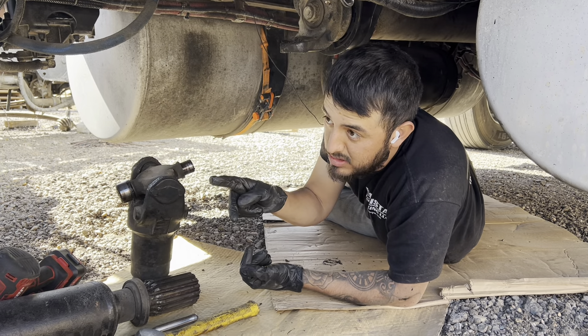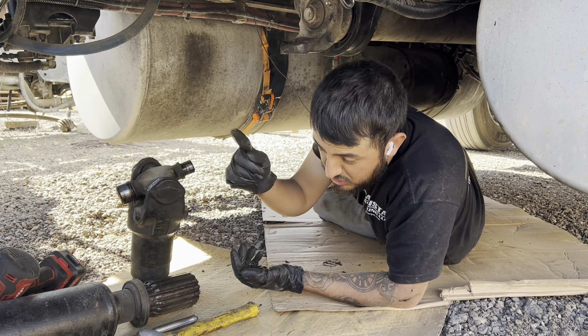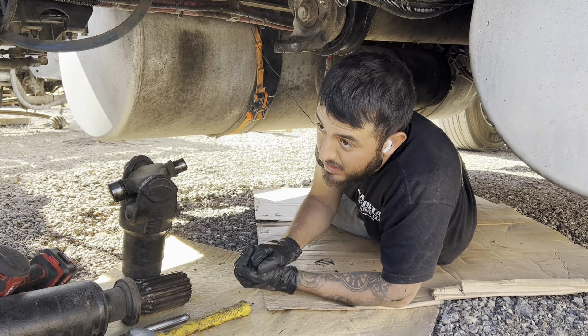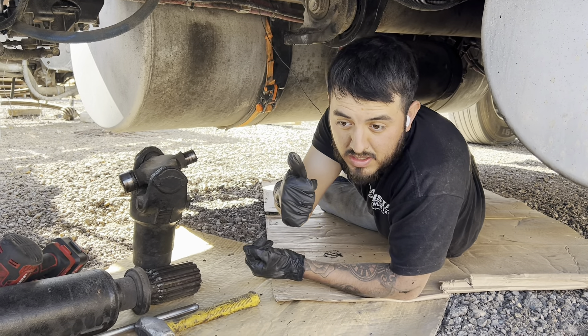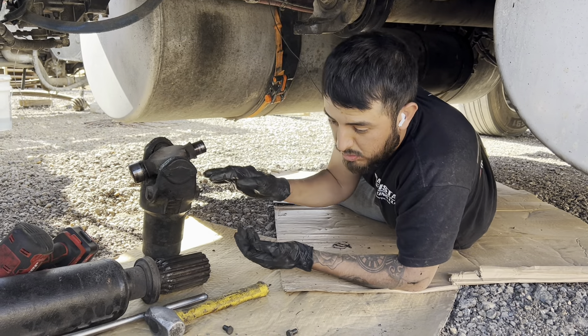Luckily I thought it was four of them that were bad, but it's not — I guess it's just that one and this one. So I just saved myself about a hundred bucks and the work. We're just going to replace these two, it should be fine. I'm just going to have to buy these two, open up the differential, take the oil out, seal it up, put the oil back, and the truck should be good for alignment.